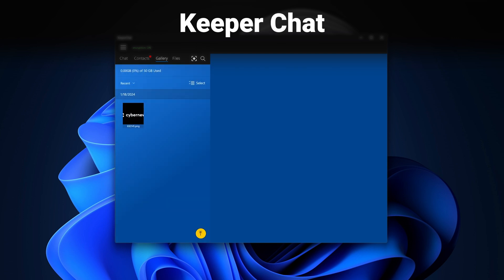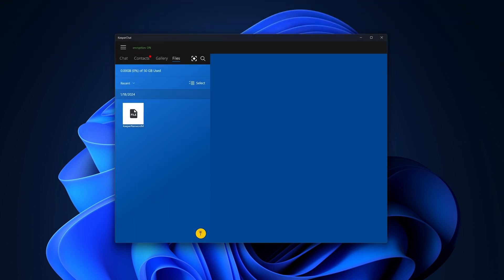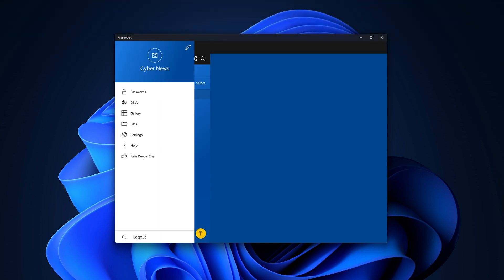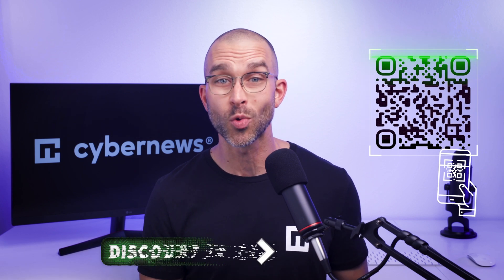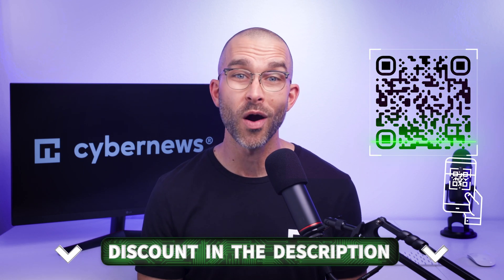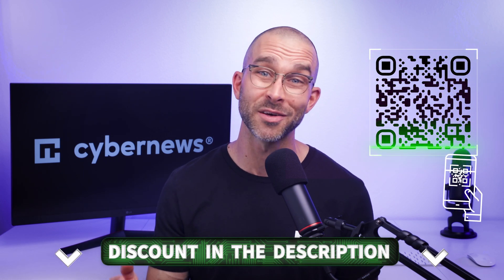Next, with a Keeper subscription you get access to not only the password manager, but to a separate KeeperChat application too. It's a private messaging tool created for those who are looking for maximum privacy online. Personally, I don't really have a use for this, but if you need to discuss personal or business matters in a safe and private environment, KeeperChat can be useful. If you'd like to get these features with one of the best password manager 2024 options, scan the QR code on screen to get Keeper with the best available discount.